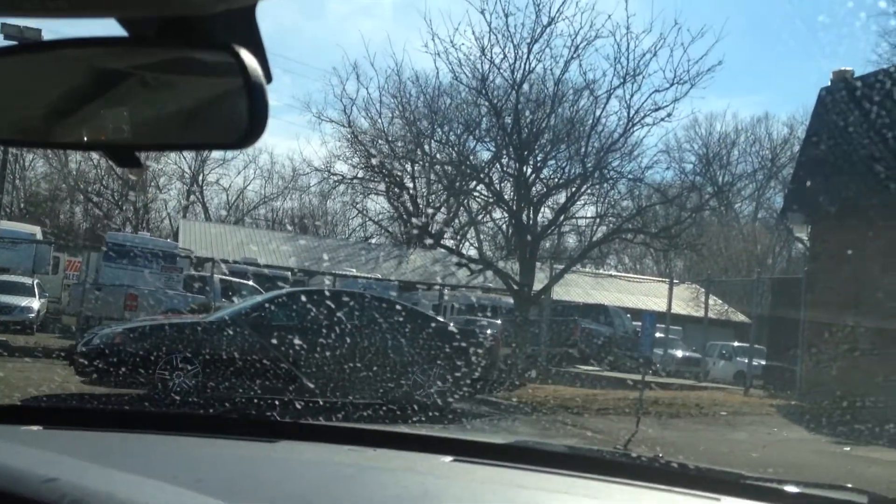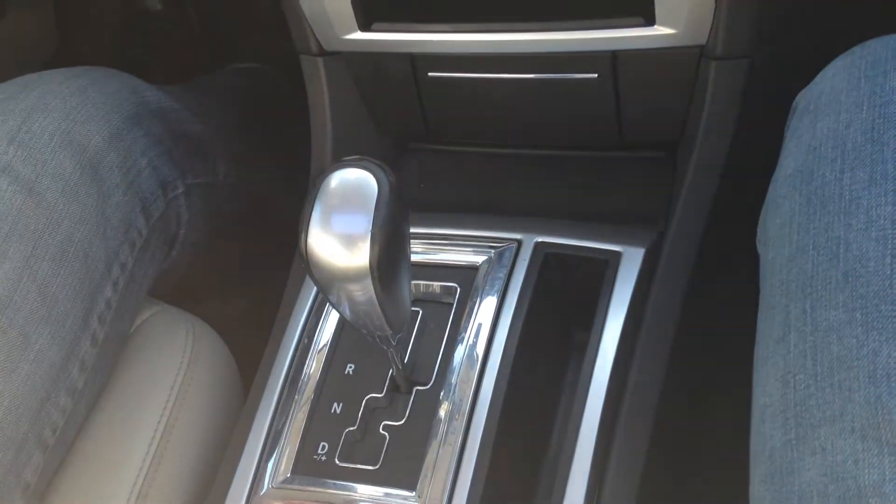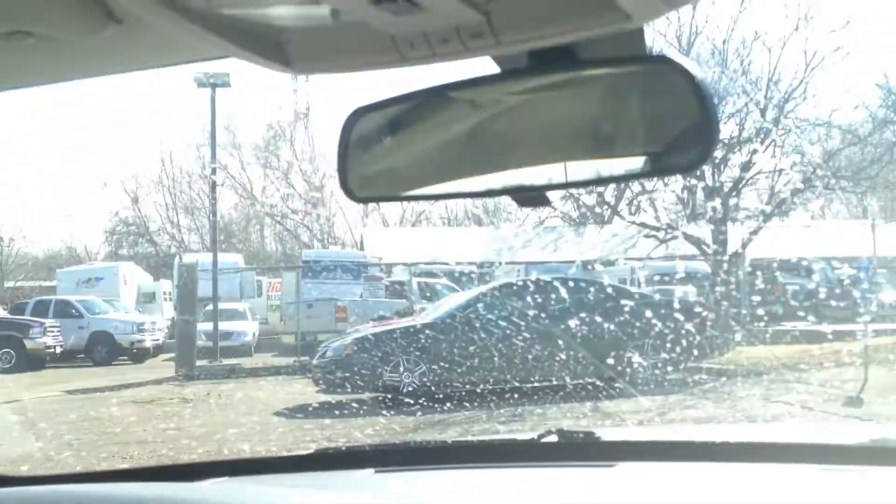110,000 miles. No warning lights on the dash. Vehicle idles right where it's supposed to — no misfire, no hesitation. Transmission goes from gear to gear without any delays or hard kicks.